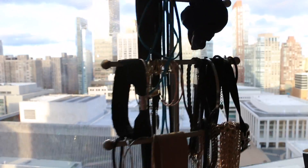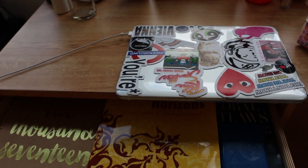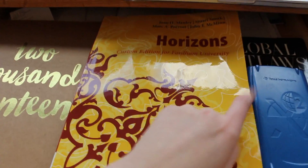I keep all my makeup in one of these containers, and I have this organizer for my jewelry, right where my computer is. Underneath there's a drawer where I keep some textbooks, a calculator, and a planner.